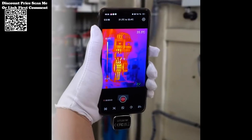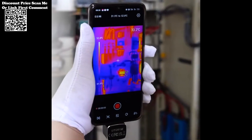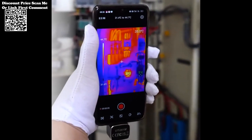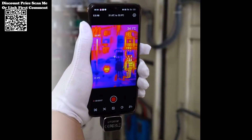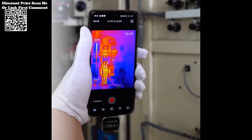The UTI 261M supports data documentation and analysis, allowing technicians to record thermal images for reference or analysis. This feature aids in documenting repair processes and tracking the effectiveness of maintenance procedures over time.